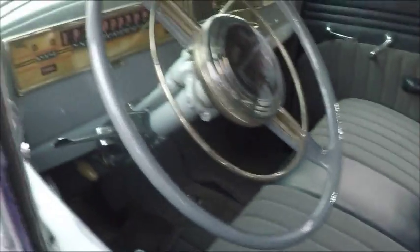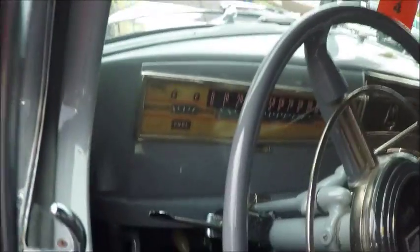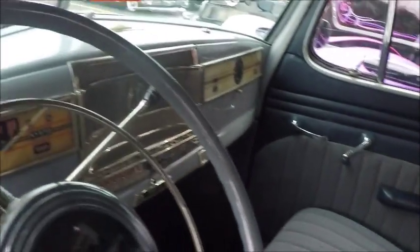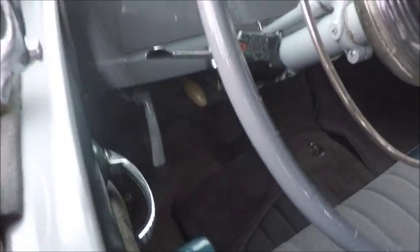This one is in beautiful condition. Notice the upholstery — beautifully done. Very deluxe steering wheel. Notice the dash is fully instrumented.